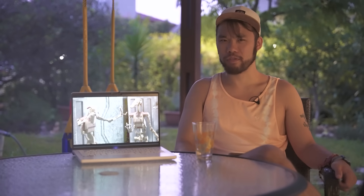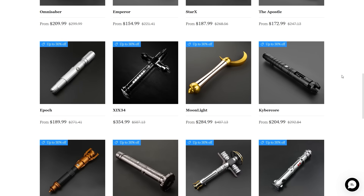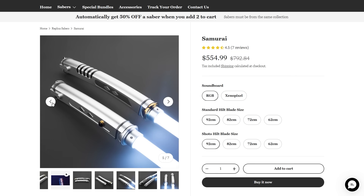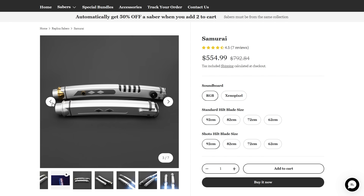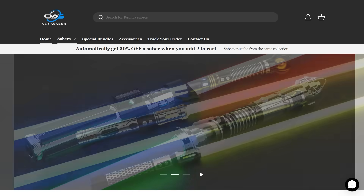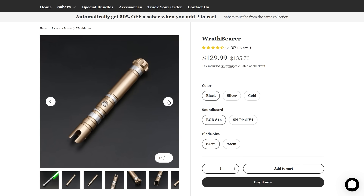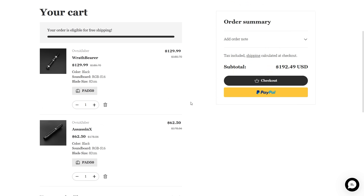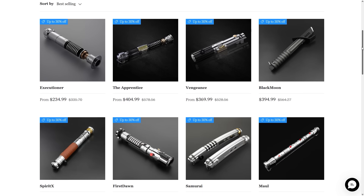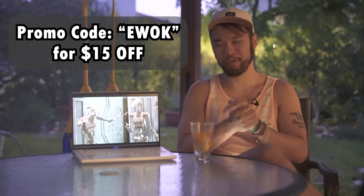Now, a quick word from our sponsor for today's video, ownersaver.com. They are the premier sellers of lightsabers on this side of the galaxy, and the only manufacturer who can reasonably say that no Jedi younglings were slaughtered in their production. They have some truly unique designs, like the samurai blade inspired by the dual blades of Ahsoka Tano — the second lightsaber is a Shoto blade for offhand use, probably the perfect gift for a Star Wars fan with the Ahsoka TV series coming out very soon. Right now, ownersaver.com has a great deal: buy two sabers from the same collection and get one for 50% off. You can grab the Wrathbearer from the Padawan Collection and pair it with the Assassin X — add both to the cart and the savings will be applied at checkout. All single lightsabers are still 30% off with free shipping. Check out the description for more info, and use promo code EWOC — all caps — for an additional $15 off.